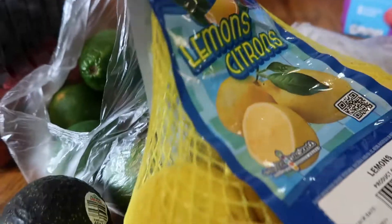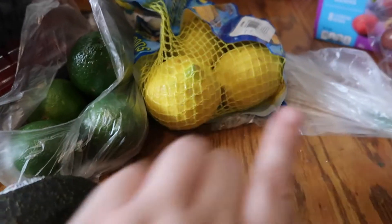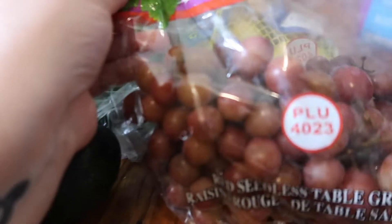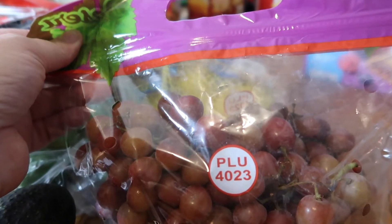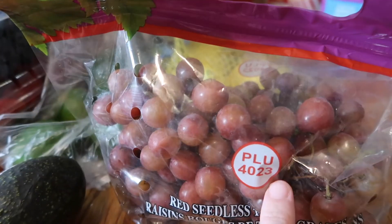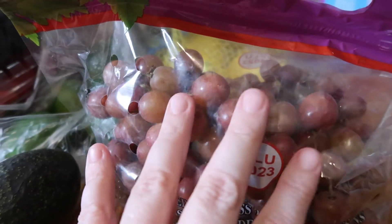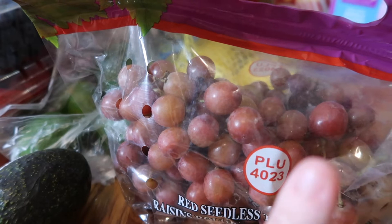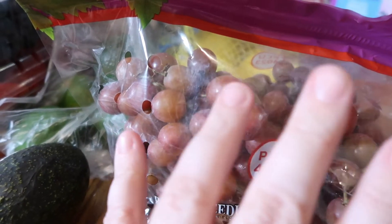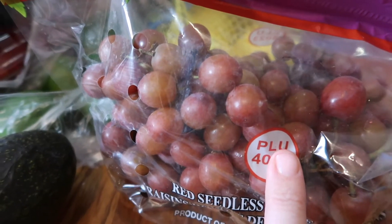I picked up a thing of lemons because I really want to start drinking some lemon water, and I thought maybe I could try to make some homemade lemonade. I picked up a thing of grapes because my daughter requested them. What I'll do is freeze them — rinse them, put them in a freezer container, and the kids can eat them straight from the freezer. They're really yummy and sweeter that way. If you've never frozen your grapes in the summertime, you need to try it!